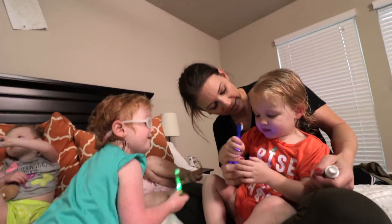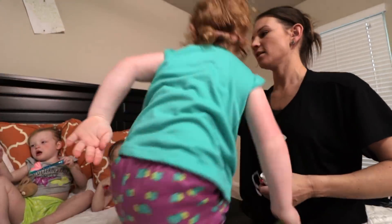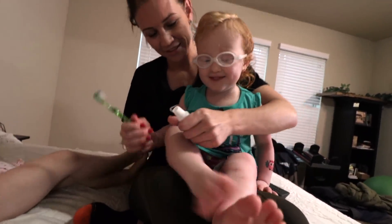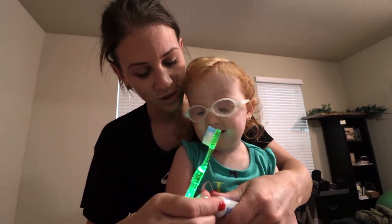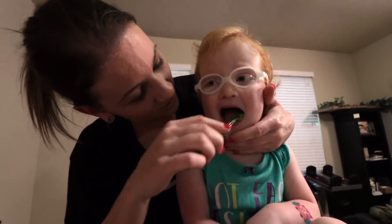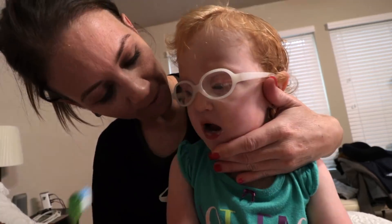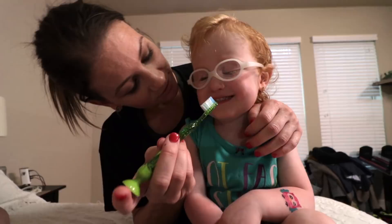Riley's turn. Okay, go sit by Ava and finish brushing. Brush good. Now it's Hazel's turn. Hazel, who brushes first? Mommy! And then what? We put toothpaste, and the top back on. And then we open big and we do bottom. And then we do... what's next? Top.